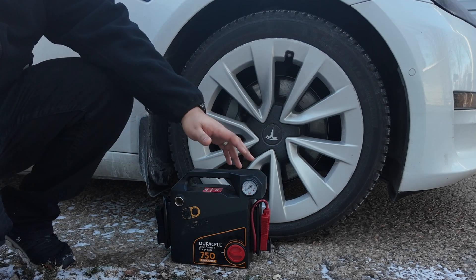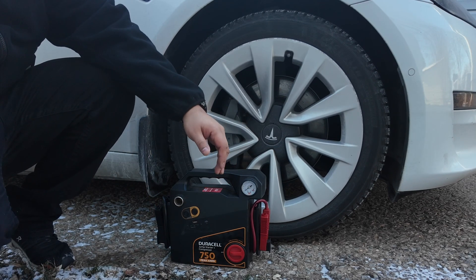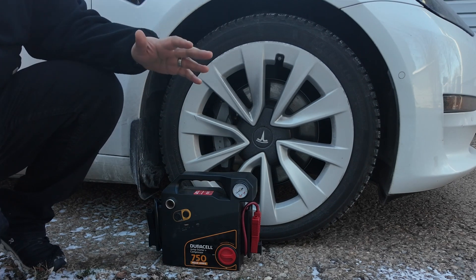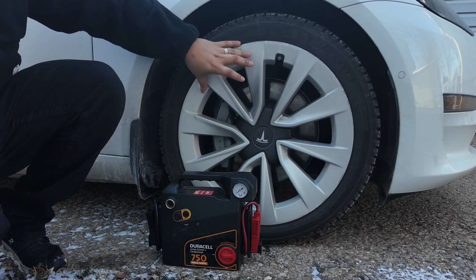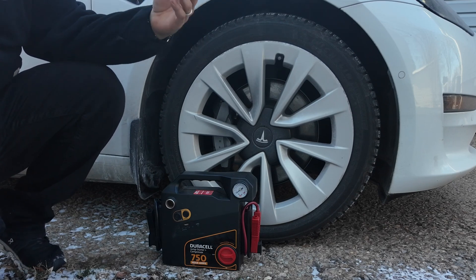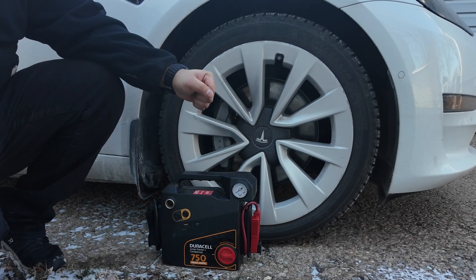Hey everyone, with winter in full swing and temperatures dropping, it's more important than ever to make sure your tires are optimized for safe driving. Everybody in cold states knows when it gets cold, tire pressure goes down — that's because the air inside the tires contracts. Colder temperatures cause molecules to move slower and take up less space, which reduces the pressure inside the tire.